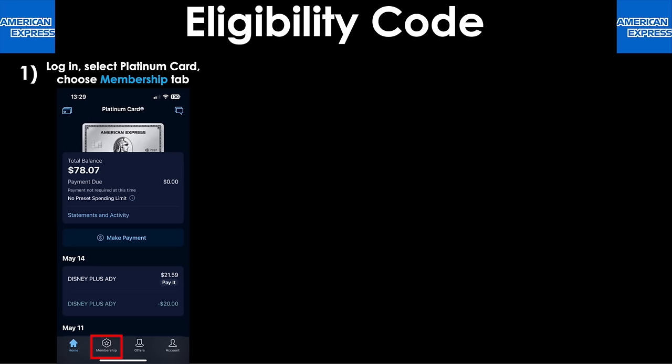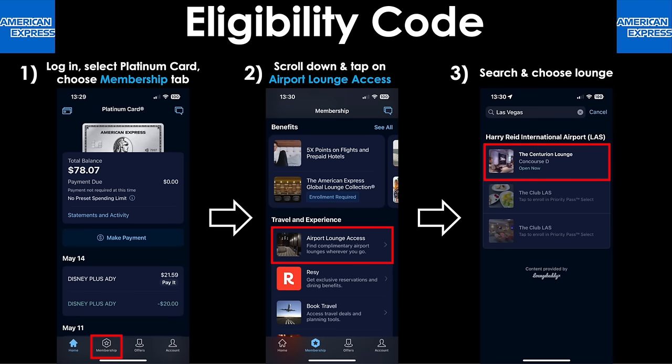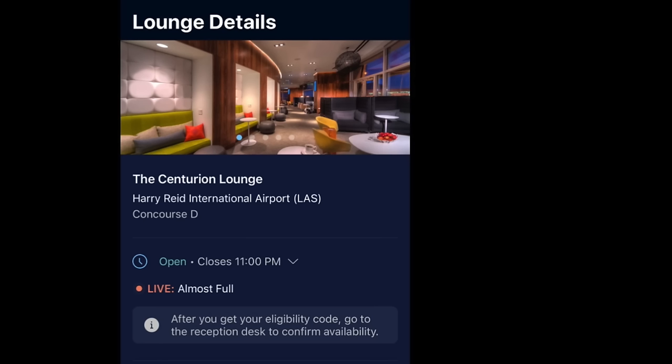The eligibility code is basically a digital pass that takes the place of your Amex Platinum card. Here's how you do it: simply log into the Amex app on your phone, select the Platinum card, and choose the membership tab. On the next screen, scroll down a little bit and tap on the section called airport lounge access. Then search by location and choose the lounge you want to get into. From there, select the 'get eligibility code' button at the bottom of the screen. Also notice there's a live update showing the capacity of the lounge.